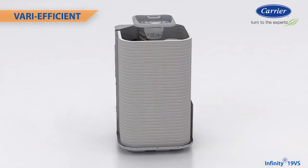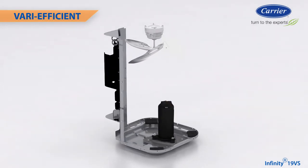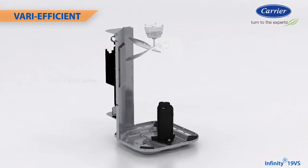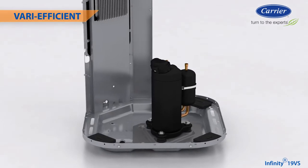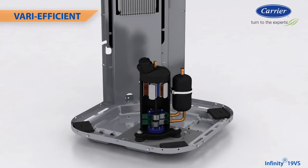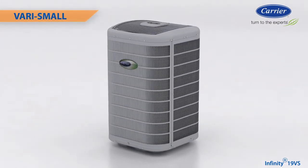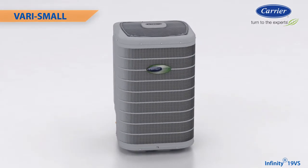Taking a look at the technology behind the performance, the Infiniti 19VS includes a new rotary compressor, a new compact ECM fan motor, and a new inverter control — the keys to achieving up to 19 SEER cooling efficiency. This new compressor allows up to 75% capacity reduction, and this type of compressor has a proven record of performance and reliability in millions of systems globally. The Infiniti 19VS is the smallest ducted air conditioner on the market with a variable speed compressor.